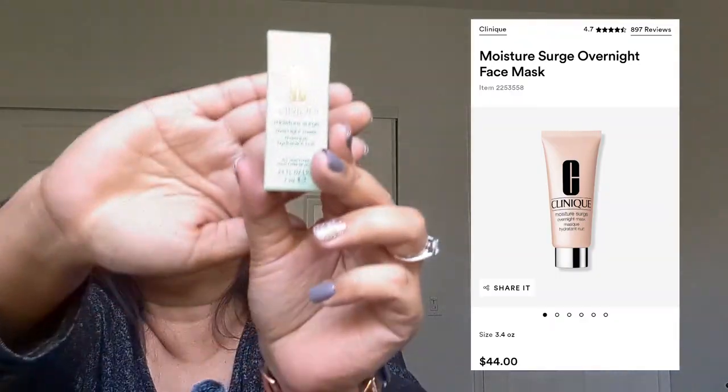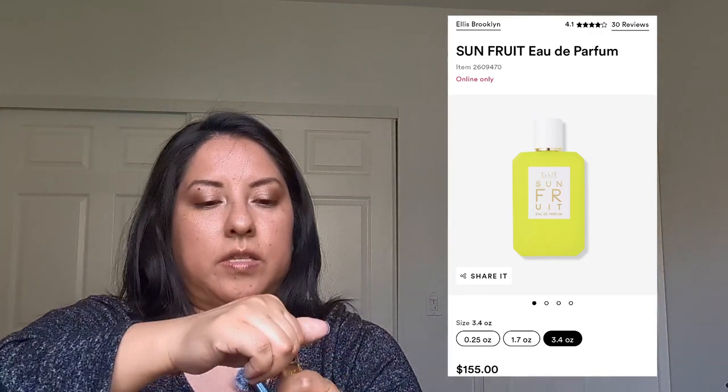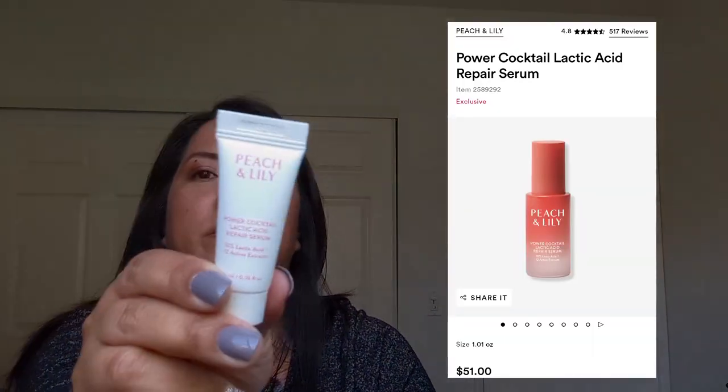And there's a Clinique Overnight Mask. Then I have the Ellis Brooklyn Sun Fruit — this is a perfume as well. It's a roller. It smells fruity, kind of citrusy, which is nice — that's actually really nice. It's a perfect little travel size with a roller and a cover instead of a spray. And the last thing is the Peach and Lily Power Cocktail Lactic Acid Repair Serum — cute little simple packaging.